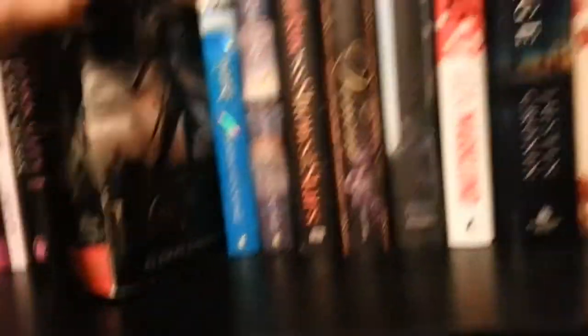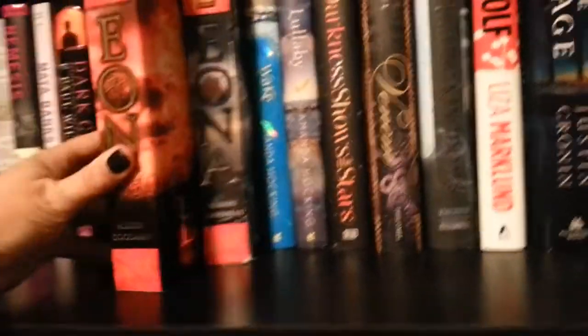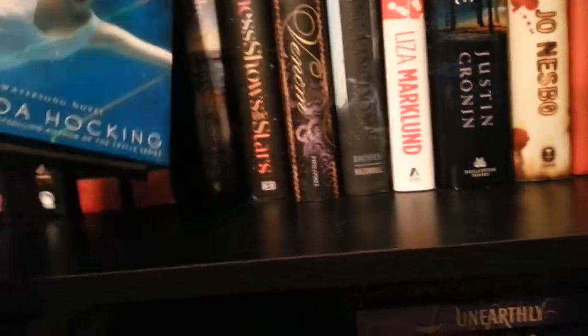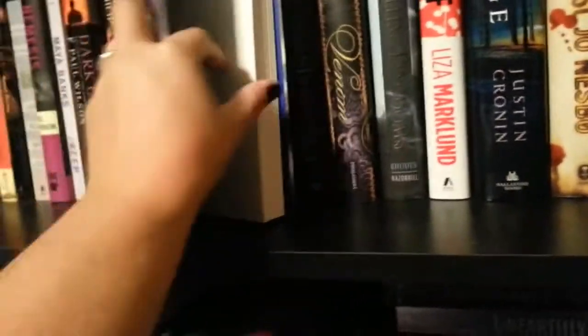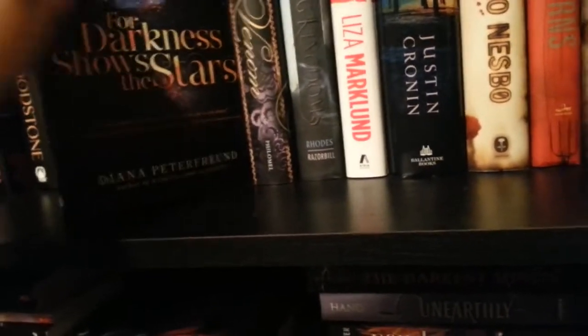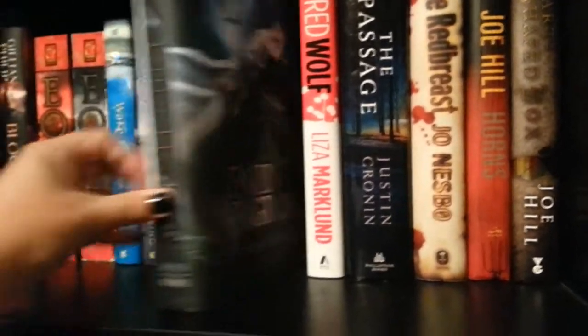And then I have Eon and Eona by Allison Goodman — I bought both of these used for $2.99, almost perfect condition. Eona is a little more beat up and I actually paid more for it. And then I have Wake and Lullaby by Amanda Hocking. I love Amanda Hocking's books — I started reading her back when she was unpublished, publishing her books on Kindle, and she has a vampire series that I just loved. I got this one and it is actually signed, which was a surprise. And then For Darkness Shows the Stars. Venom. Falling Kingdoms. All three of these I bought when they first came out and I still haven't read them.